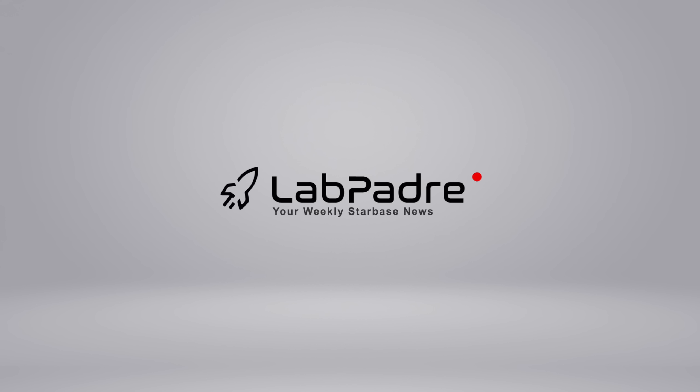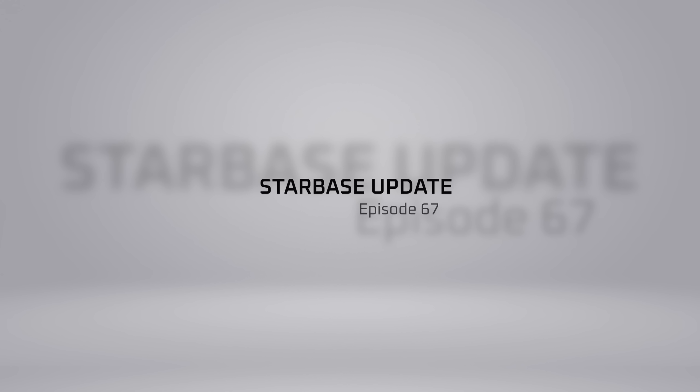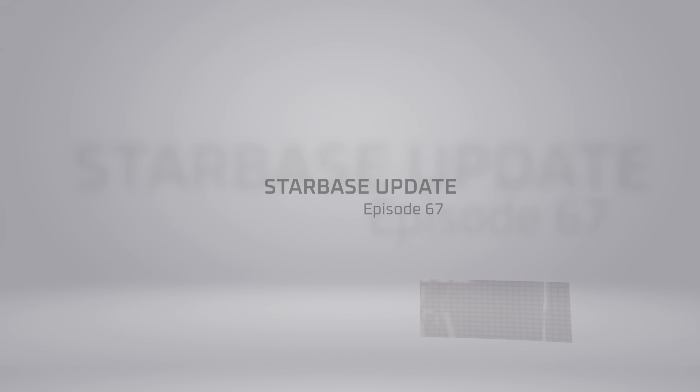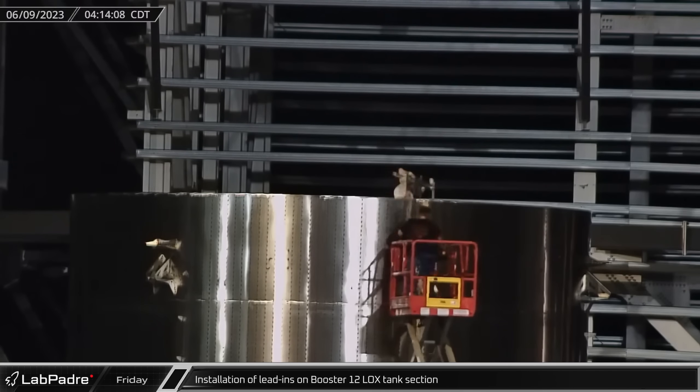Welcome back and thanks for tuning in to episode 67 of LabPadre's SpaceX and Starbase weekly updates. From ring stacks to SpaceX facts, we've got you covered. Now let's dig in.